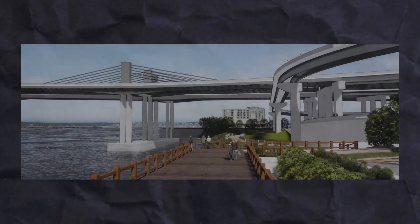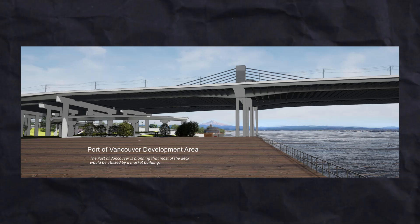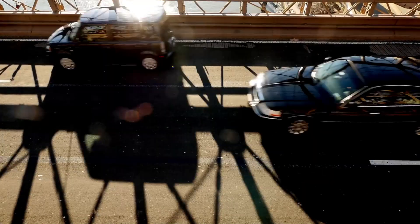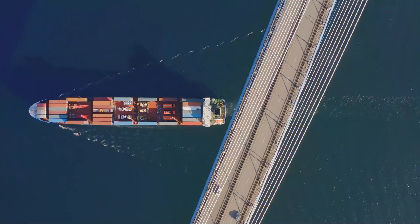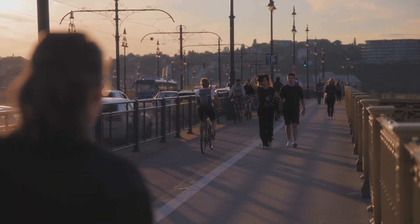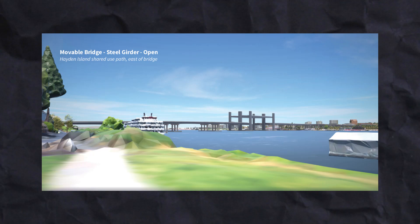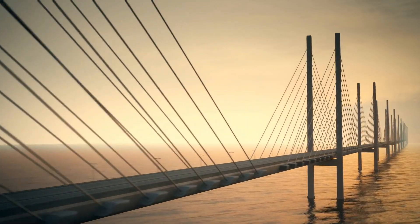The new interstate bridge is expected to be a substantial structure, designed to accommodate heavy traffic, public transit, and pedestrian movement across the Columbia River. While final design elements are still being finalized, the proposed length is expected to span over 2,500 feet to ensure seamless connectivity between Portland, Oregon and Vancouver, Washington. The bridge will feature a combination of fixed span and movable elements, with one option being a double-deck truss design providing multiple lanes for vehicles and auxiliary lines to ease congestion. Shared-use paths for biking and walking are also part of the project to maintain sustainable transportation options.